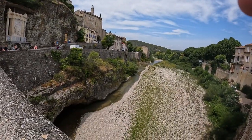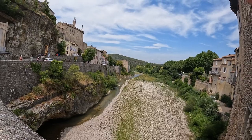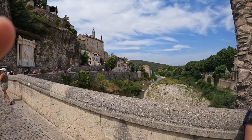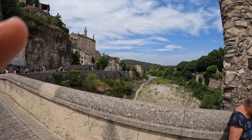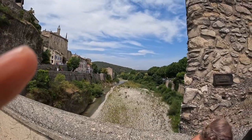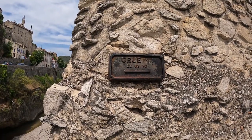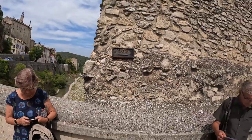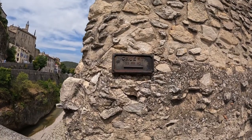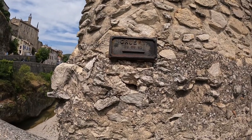It looks like a very peaceful, quiet river, but in fact on the 22nd of September 1992 there was a massive flood and the level of the water went up to 70 meters high. You can see this sign showing the level of the flood, which went up to this level — incredible. So of course when this happened, a lot of earth went down the river and was left close by.